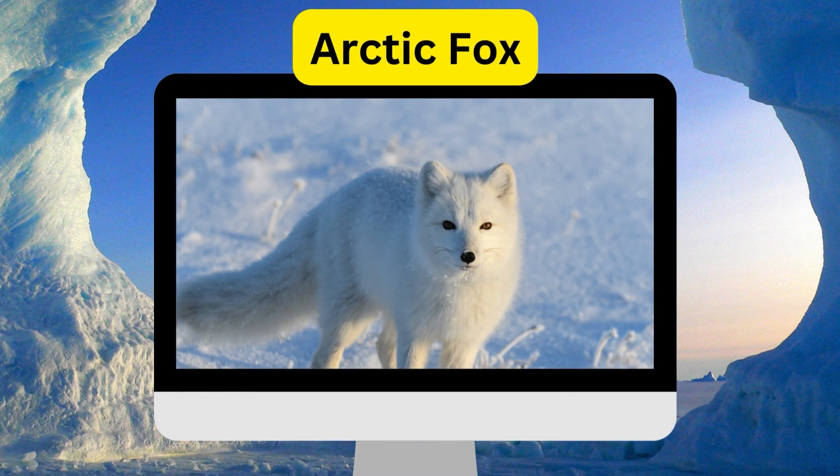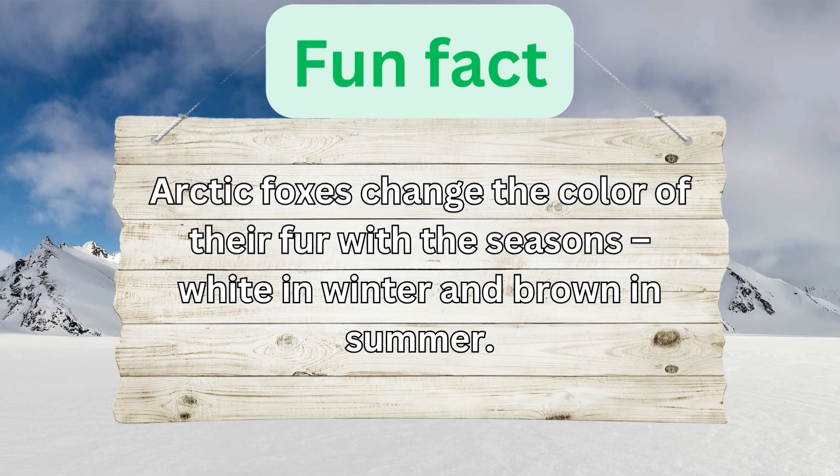Arctic Fox. Arctic foxes change the colour of their fur with the seasons — white in winter and brown in summer.